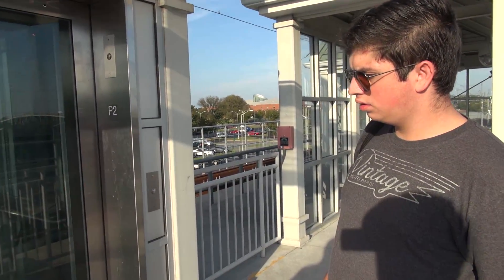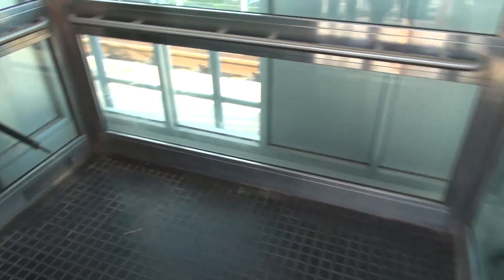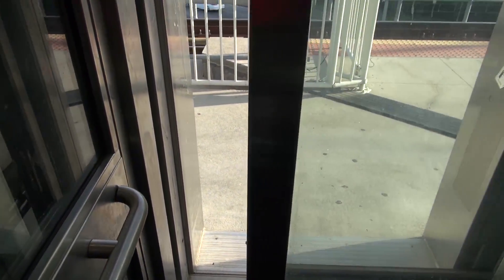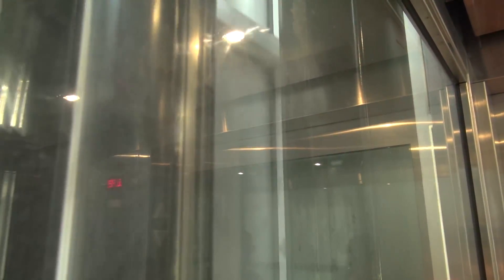I'll tell you something though — this is an Endura MRL. Have you seen downstairs yet? Look at this. I want to try to get a good view of the jack system on that side because the sun's not shining. Let me get over here, please. Excuse me.